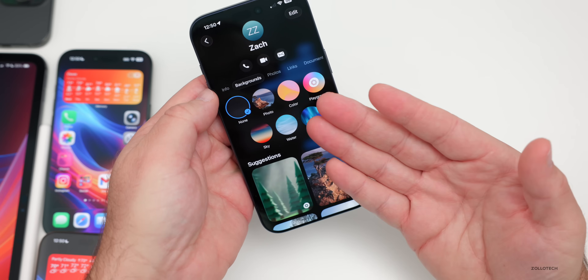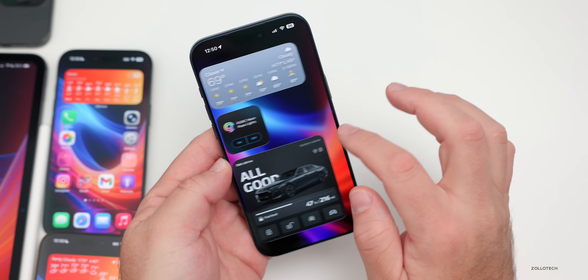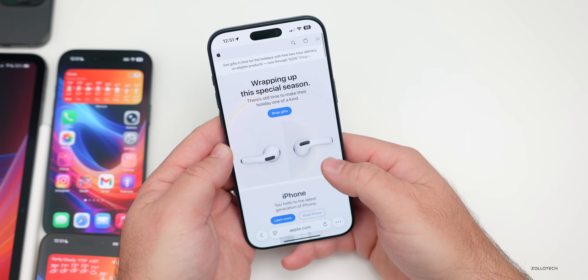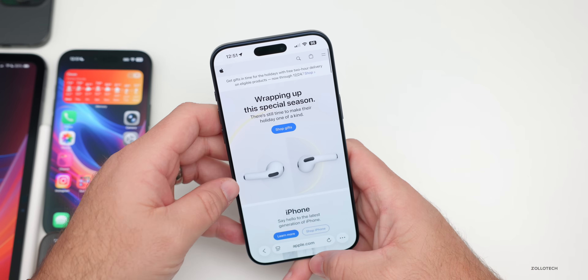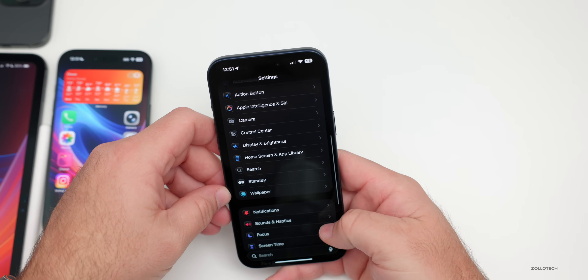We also gained the option to swipe back from the middle of the screen instead of the edge of the display for certain applications. Safari also got an update with a redesign — the address bar is at the bottom where it sort of disappears and turns into Liquid Glass. We also got new ringtones finally with iOS 26.